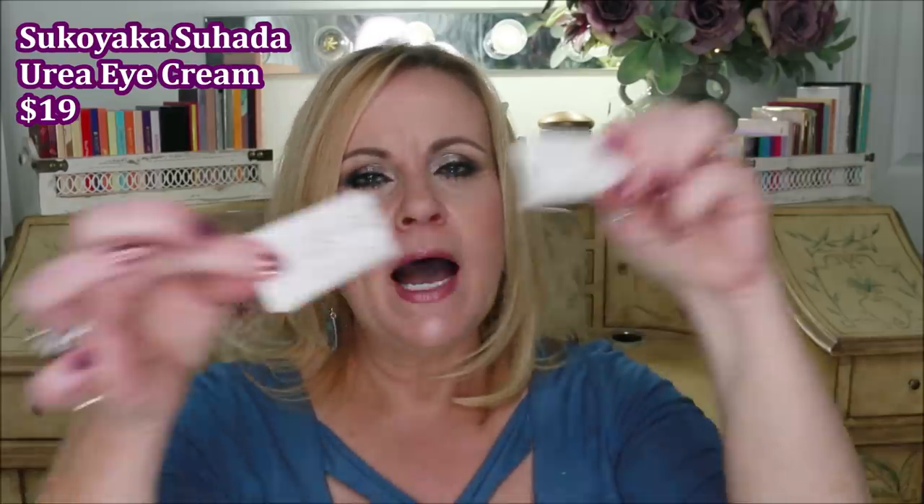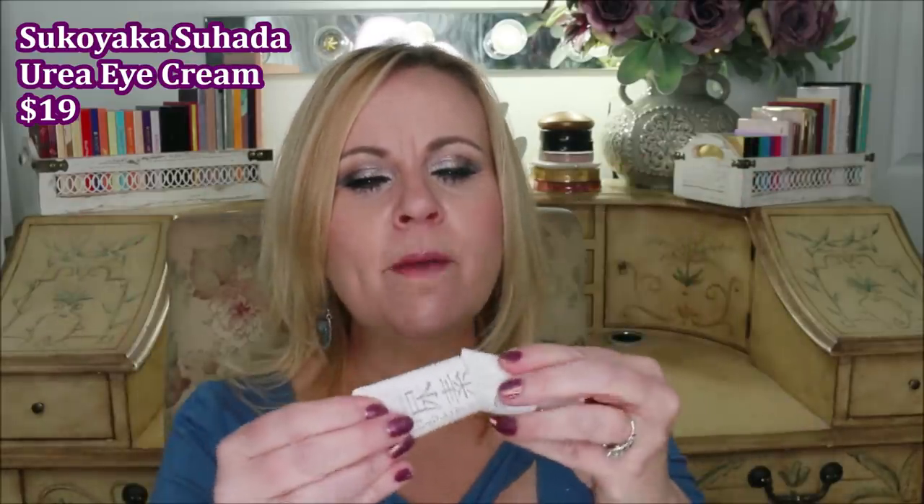The next thing is from Sukoyaka Suhara — their eye cream. I always cut mine in half to get every single drop out. This urea eye cream — I feel like I'm a broken record about it — is just the best stuff I've ever used. I've tried many others and nothing hydrates the crepiness underneath my eyes like this does. I've noticed such a change in the way my makeup sits during the day. I already repurchased it and I'm halfway through the new one. I absolutely love it and will say so over and over again.